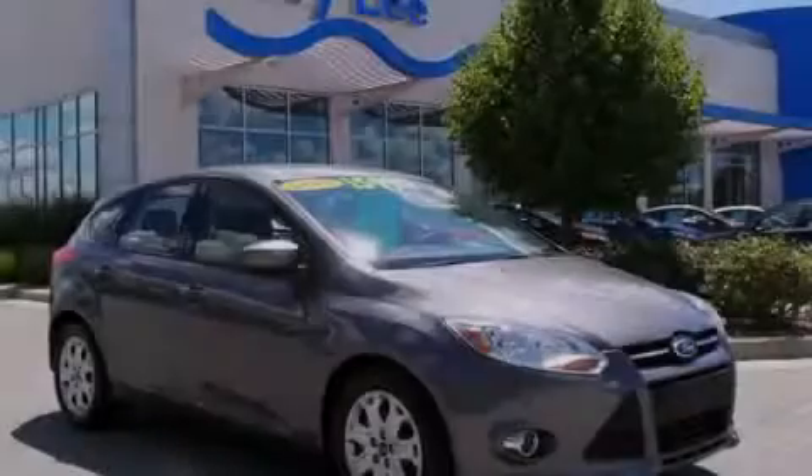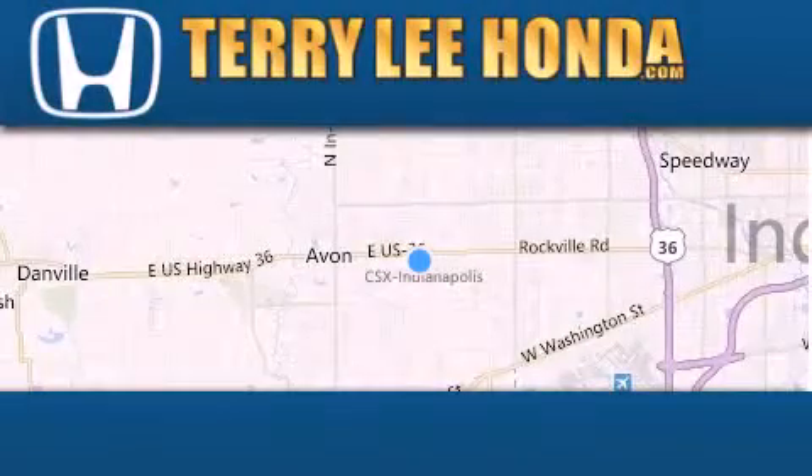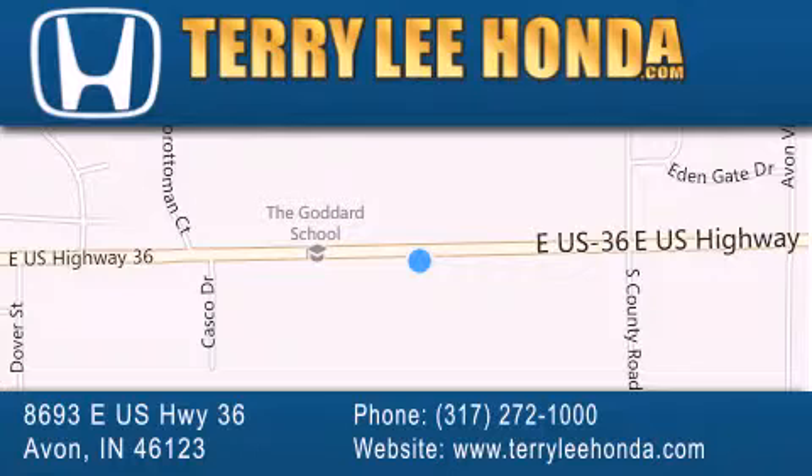Stop by today and test drive this vehicle for yourself. At Terry Lee Honda, we offer new Honda cars in the Indianapolis area, along with used cars, trucks, and SUVs by today's top manufacturers. Stop by and visit at 8693 East US Highway 36 in Avon, or see us online at TerryLeeHonda.com. Thank you.